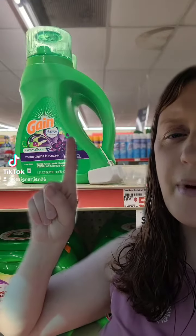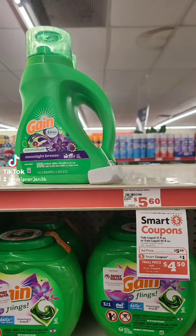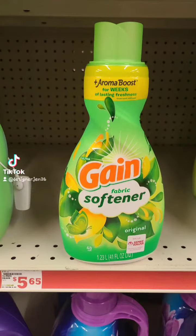You can either grab the Gain or the Tide for $5.50 and use that $1 off digital coupon. You will also want to grab the Gain softener for $4.45 — I did forget to screenshot the digital coupon for $1 off.